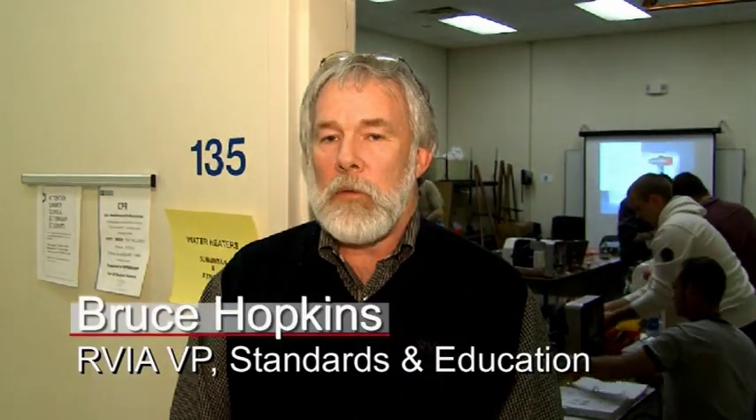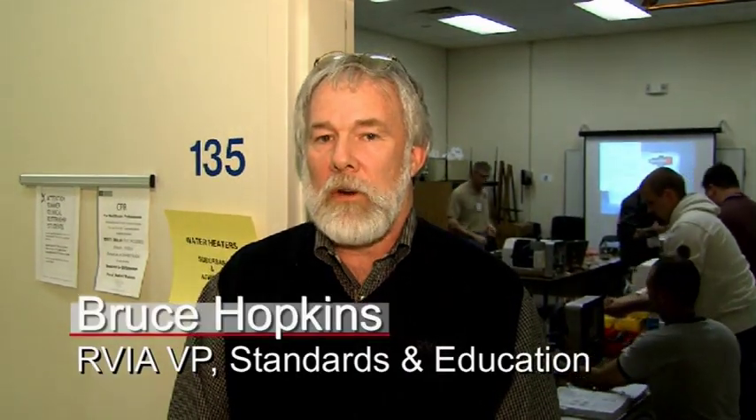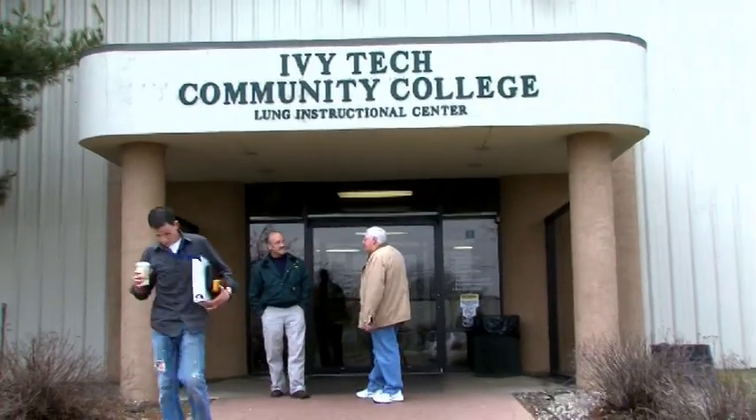Hello, I'm Bruce Hopkins, Vice President of Standards and Education for RVIA, and this week we're in Elkhart, Indiana, to offer what we call our Troubleshooter Clinic.